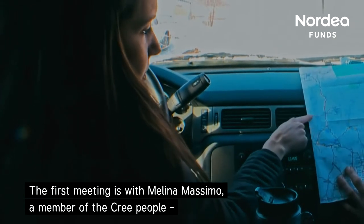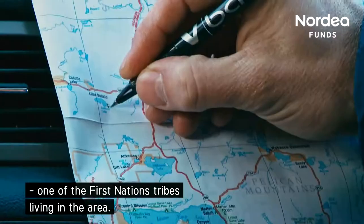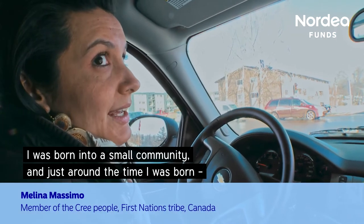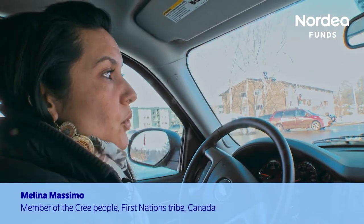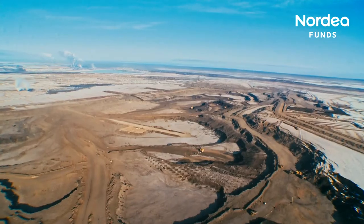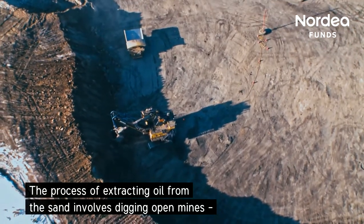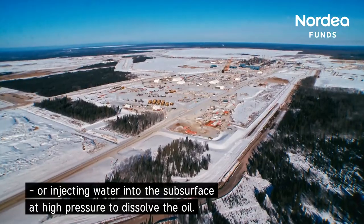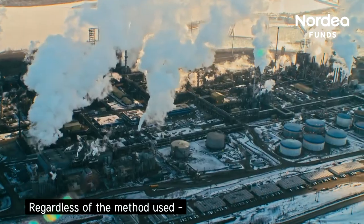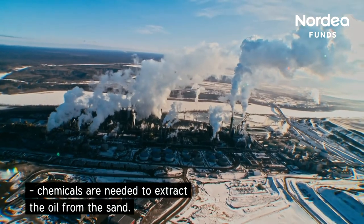The first meeting is with Melina Masima, a member of the Cree people, one of the First Nations tribes living in the area. She was born into a small community where, just around the time she was born, they started seeing oil and gas wells pop up all over. The process of extracting oil from the sand involves digging open mines or injecting water into the subsurface at high pressure to dissolve the oil. Regardless of the method used, chemicals are needed to extract the oil from the sand.